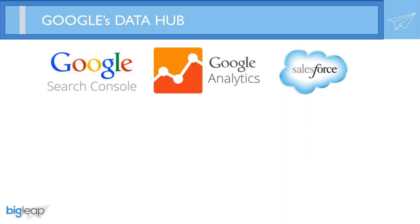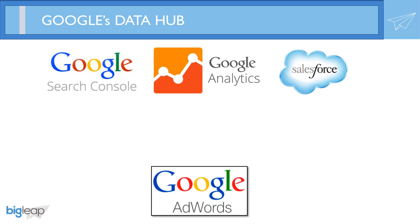Now, what about Google's pride and joy? If you've ever taken a look at Google's quarterly financials, you'll see that about 70% of their revenue comes from Google AdWords — that's in the ballpark of $70 billion annually. I think Google AdWords needs to be on this short list as well.